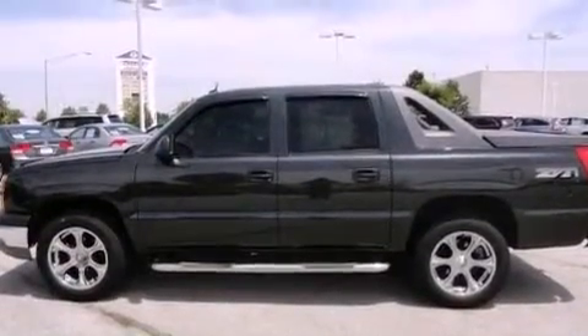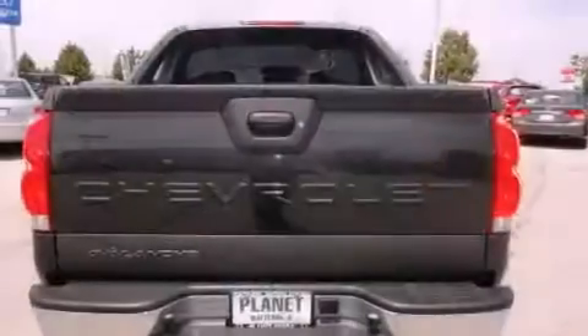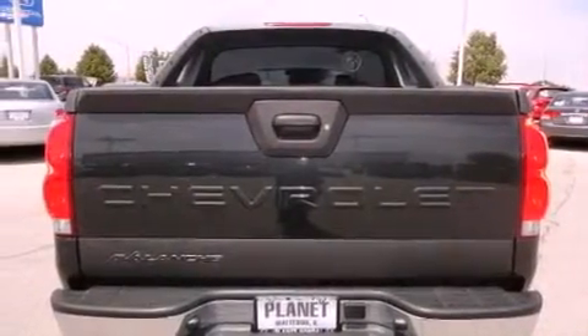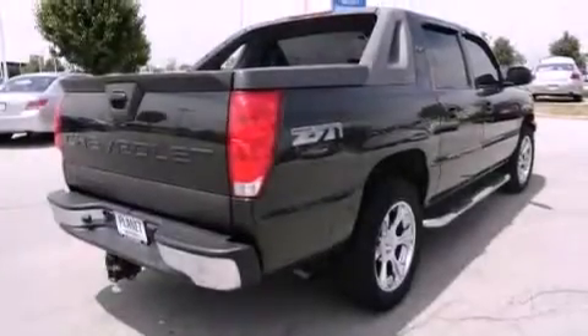Features include a low-tire pressure indicator, a power driver's seat, cruise control, a CD player, a leather-wrapped steering wheel, a bed liner, a security system, an anti-lock braking system, air conditioning, and aluminum wheels.